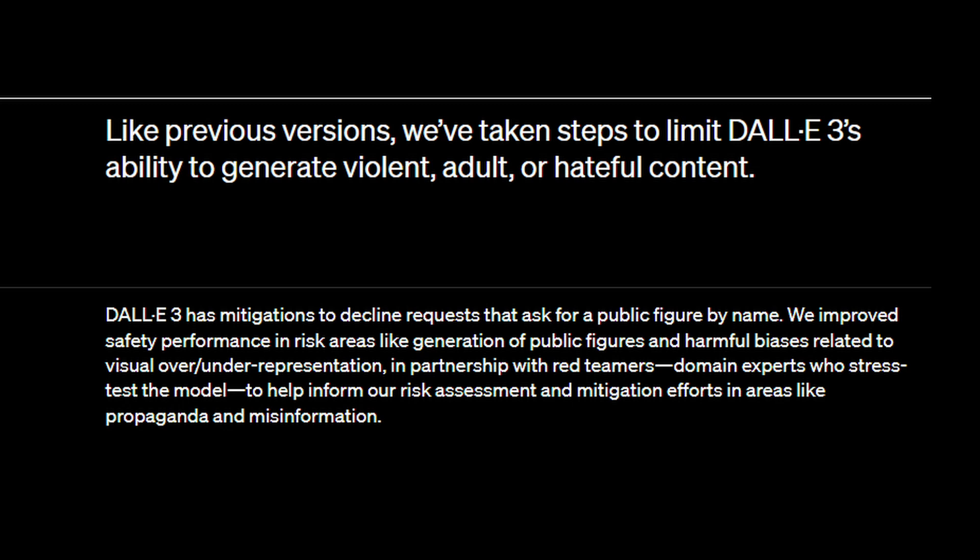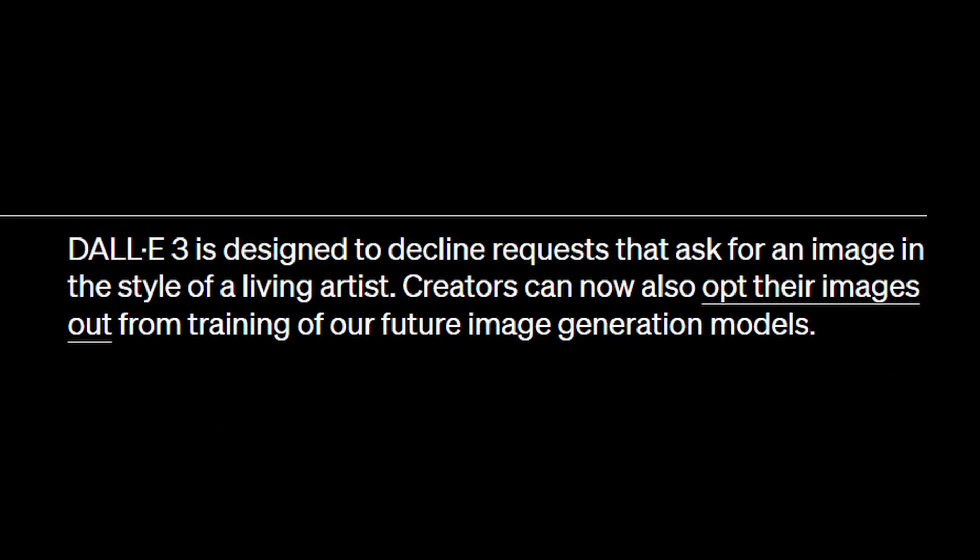Second, they're limiting its ability to generate violent, adult, or hateful content, same as with the previous models. Third, it will decline your prompt if asked for an image of a public figure by name. And lastly, DALL-E 3 is designed to decline requests for an image in the style of a living artist — emphasis on living. Creators will also be able to opt out their images from training future models.